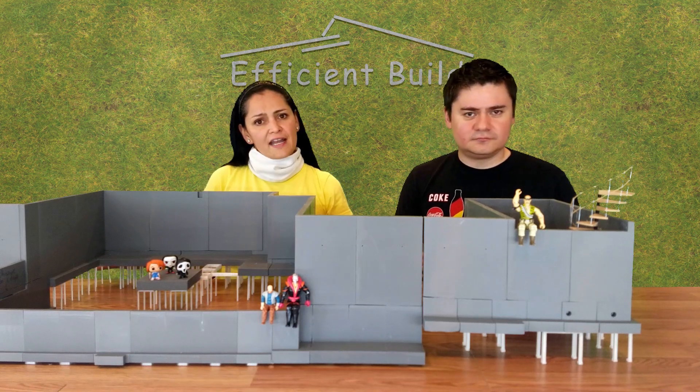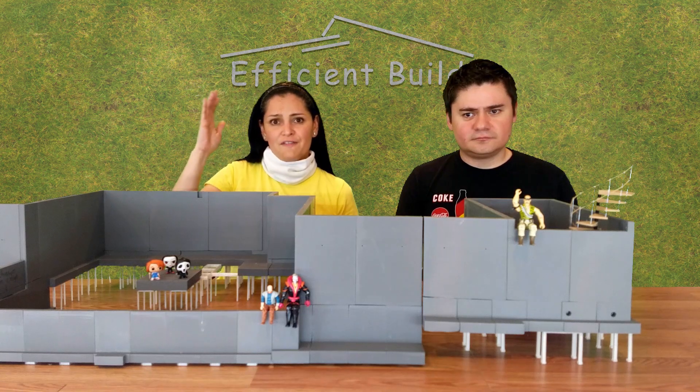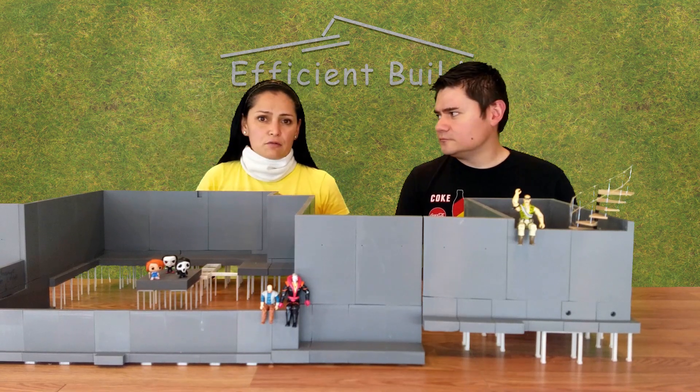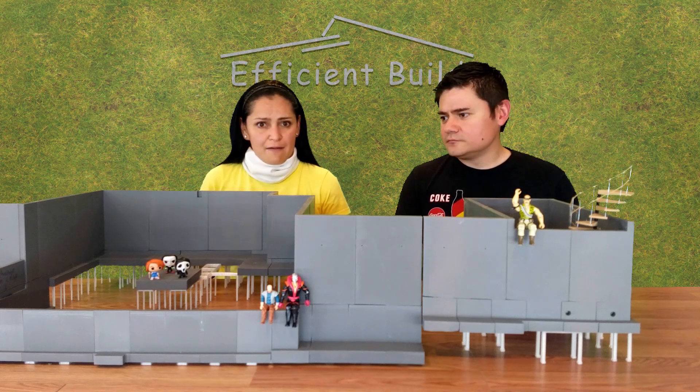It's about four feet wide, and if we continued printing the other floors this would be about three feet tall. So in the end we decided to drop the idea of 3D printing the entire house because we just don't have anywhere to put it.